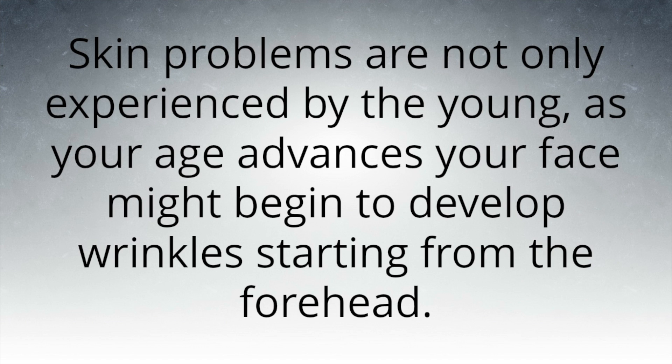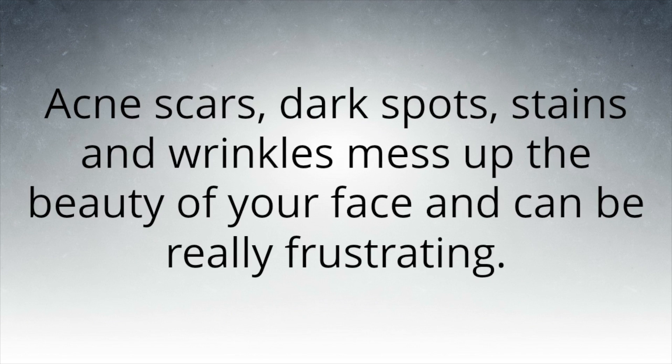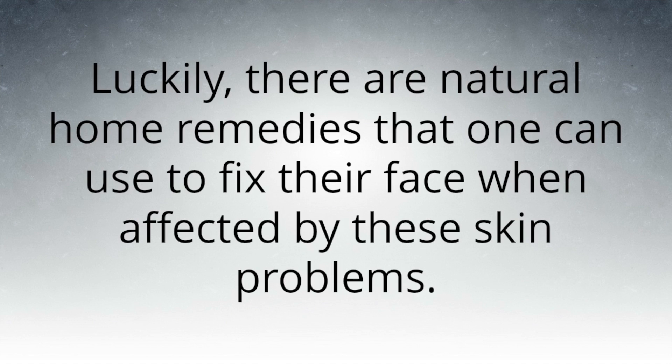As your age advances, your face might begin to develop wrinkles starting from the forehead. Acne scars, dark spots, stains, and wrinkles mess up the beauty of your face and can be really frustrating. Luckily, there are natural home remedies that one can use to fix their face when affected by these skin problems.